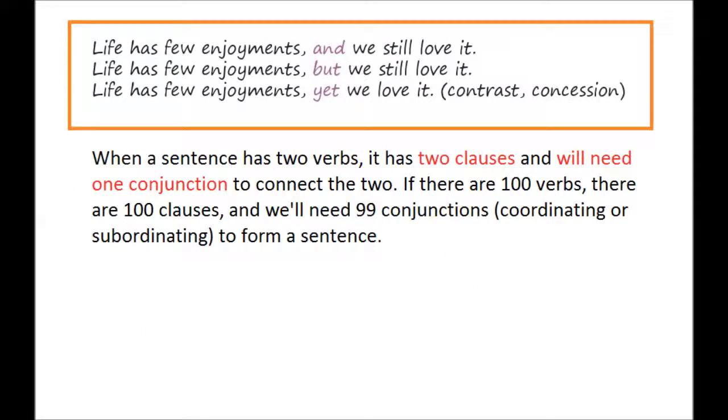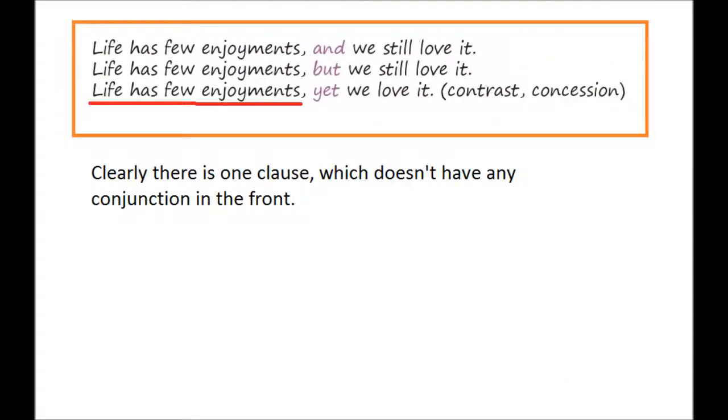Please turn to page 113. When a sentence has two verbs it has two clauses and will need one conjunction to connect the two. If there are 100 verbs there are 100 clauses, and will need 99 conjunctions — coordinating or subordinating — to form a sentence. Clearly there is one clause which doesn't have any conjunction in front.